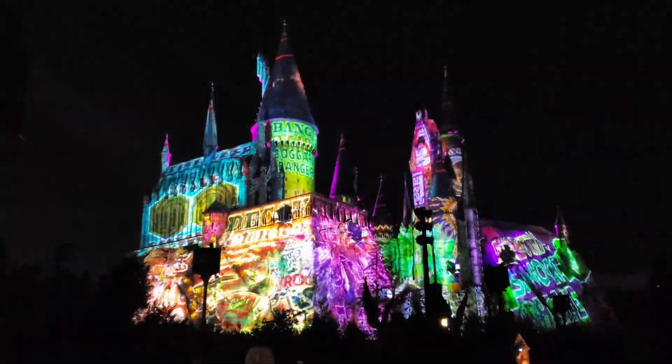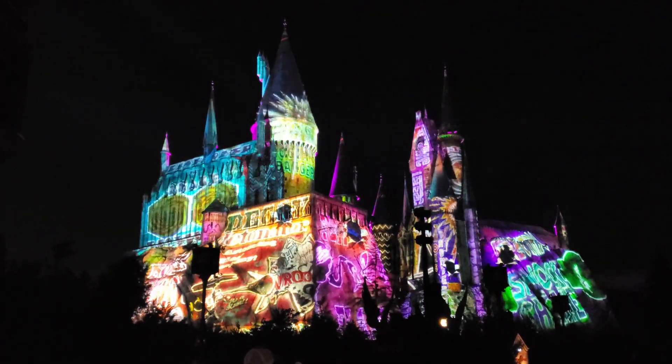With its attention to detail, immersive theming, and thrilling rides and attractions, it's no wonder that this area has become one of the most popular attractions at Universal Orlando.